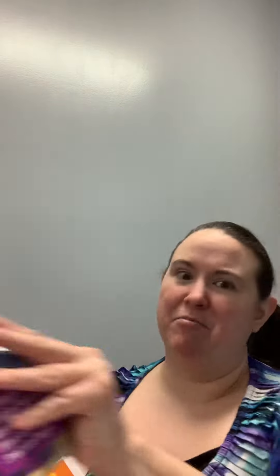They have workbooks! My children are six and three, so we're doing some preschool and some kindergarten work, and these were perfect. They were with the Christmas stuff for 25 cents. We have reading and math skills, math skills, and my children love Disney — it runs in our family.